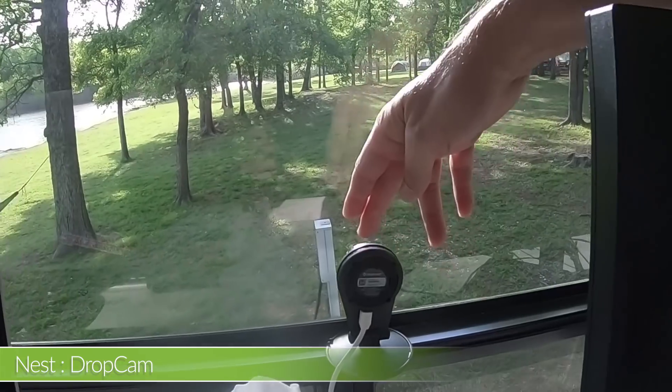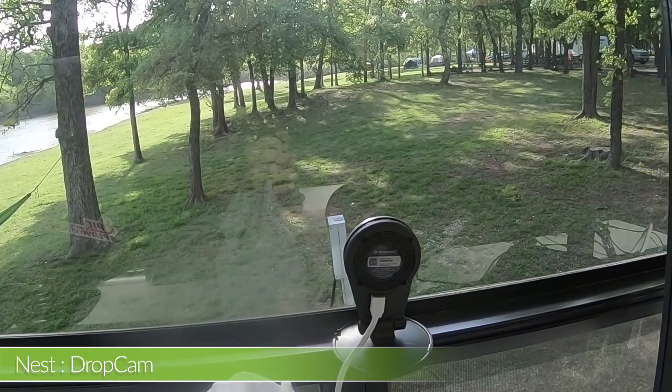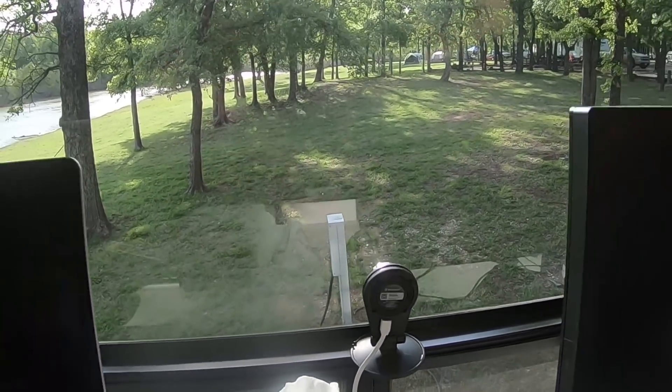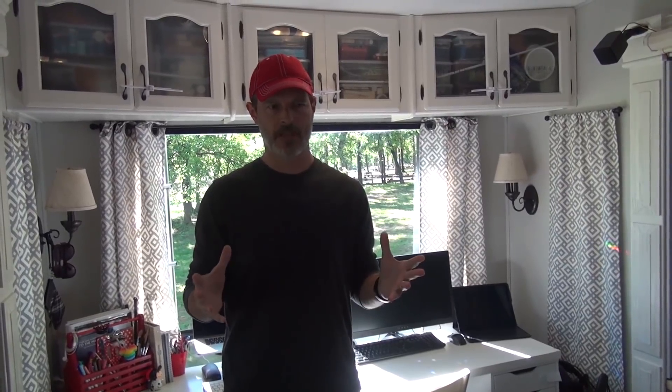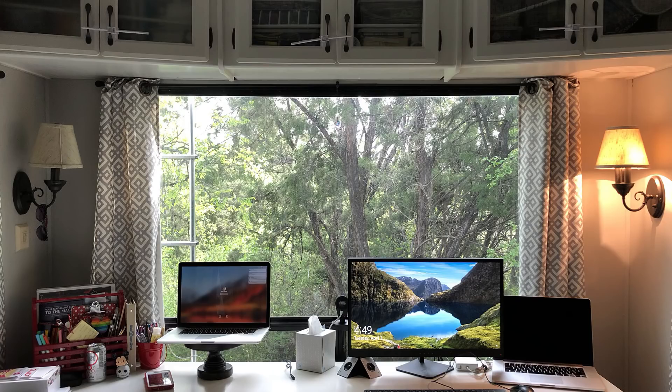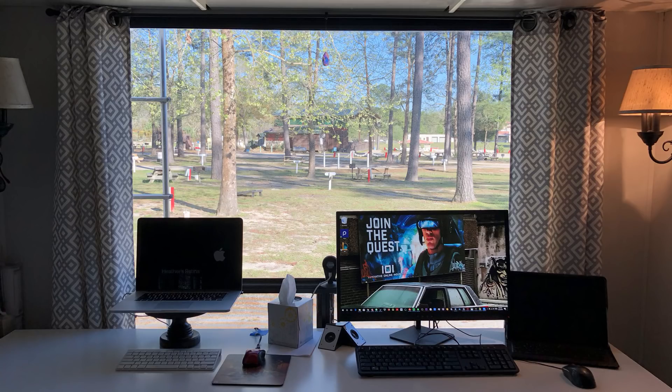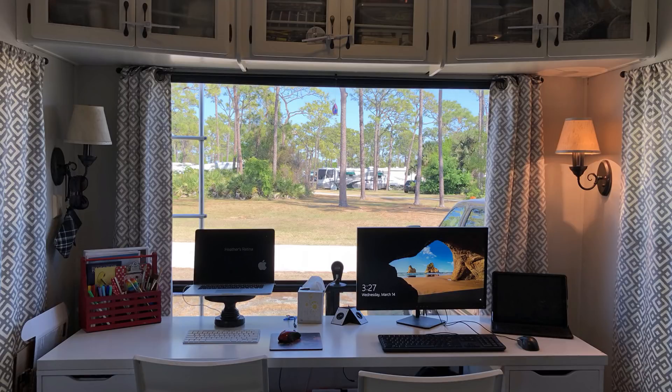We also have a Dropcam behind me facing directly out the back of the rig. That's actually a public camera — anybody who has the URL to it, which you can find on our website epicmini.life, can see what we see out of our office view. For some reason, pictures taken out of the back of our RV with the computers and everything in it get high engagement. So people clearly want to see that — thanks for looking if you do.